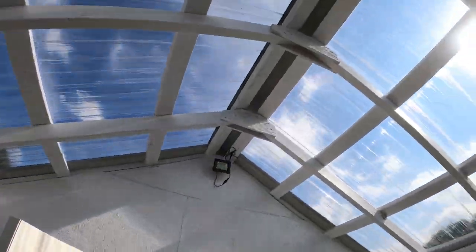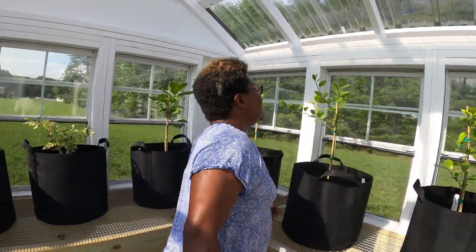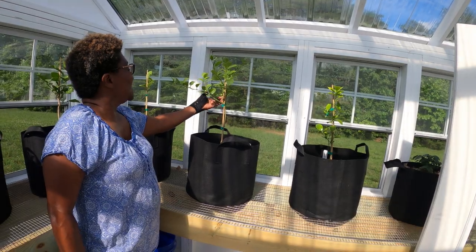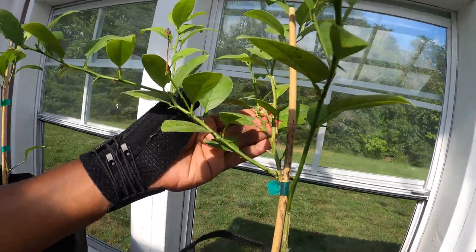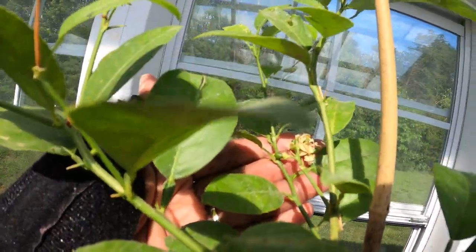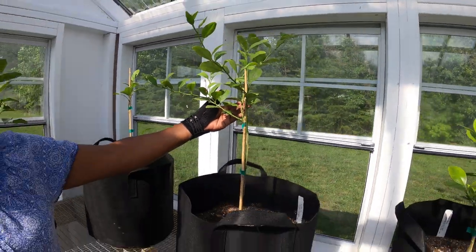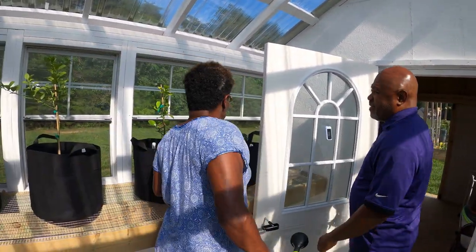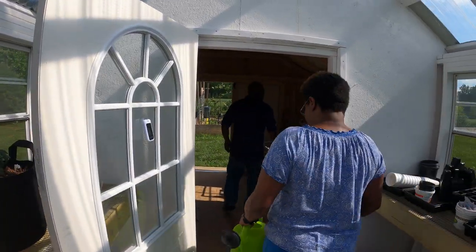I've got to bring water in here and put it on my citrus trees. I actually have some tiny little key limes - see the little key limes? I've got to bring some more water in here. Let's go see what we've got going on in the garden.